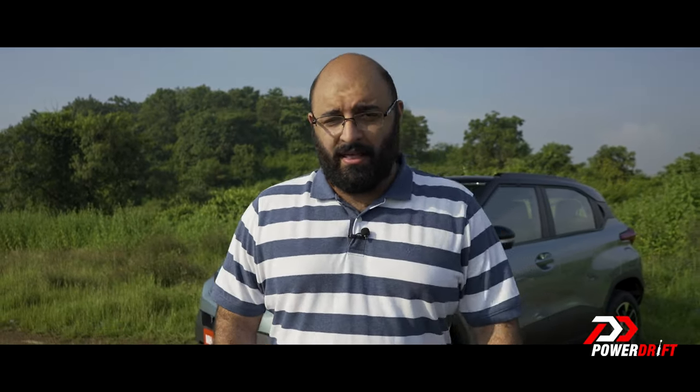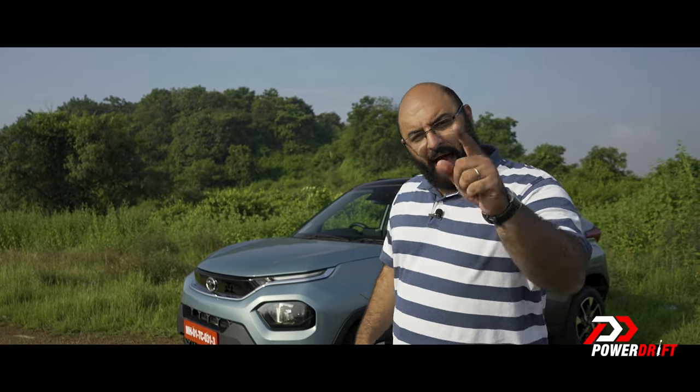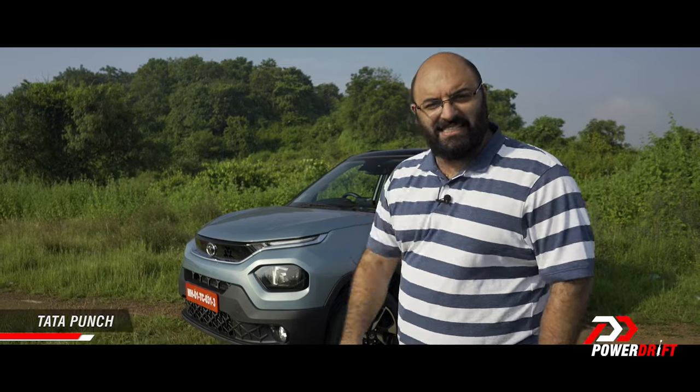Some of you might want all-wheel drive or four-wheel drive as standard, some might want seven seats, some might want ground clearance big enough to drive over boulders, or big wheels and tyres. But I think the definition of an SUV is different now. Evolution is inevitable — everything around us has evolved and changed. Similarly, the definition of an SUV has evolved in the last couple of years, bringing about new sub-segments like the micro-SUV. In my opinion, the Tata Punch is India's first real micro-SUV.